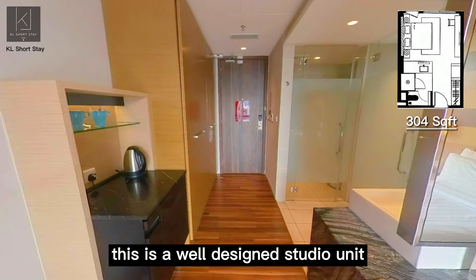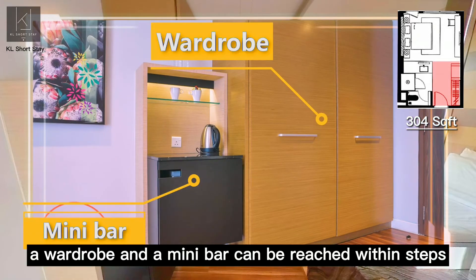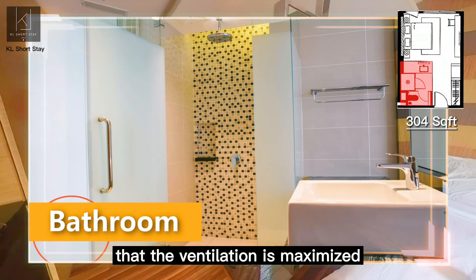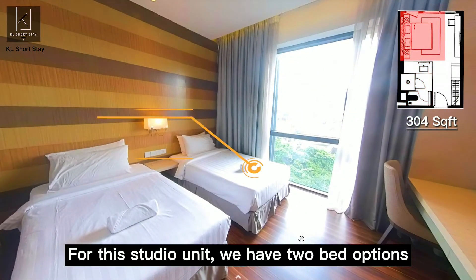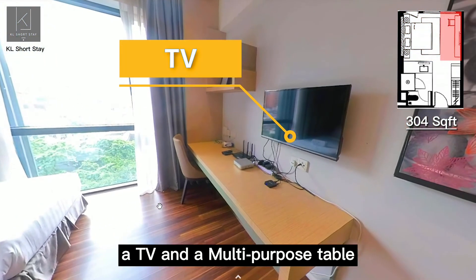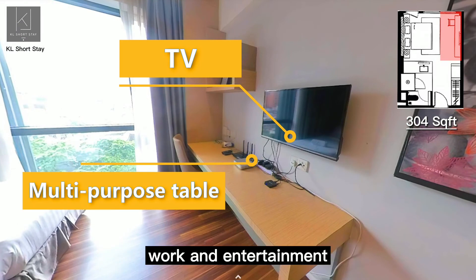This is a well-designed studio unit. Once we get in, a wardrobe and a mini bar can be reached within steps. The bathroom is arranged in a way that the ventilation is maximized. For this studio unit, we have two bed options: two single beds or one king-size bed. A TV and a multi-purpose table is provided for all sorts of work and entertainment.